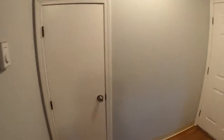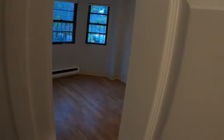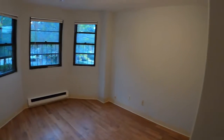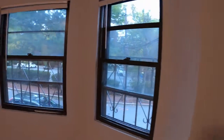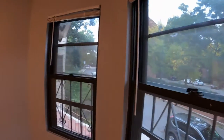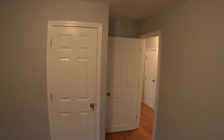Bedroom number one is back in the front. This is bedroom number one right here — it's a bow front with lots of light and wood floors. As I pan around, we'll see that there is a closet. Closets in the bedrooms have sensor motion lights.